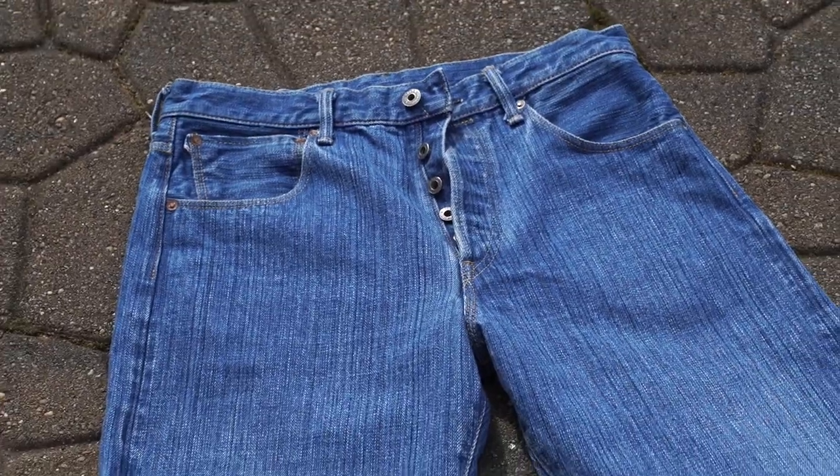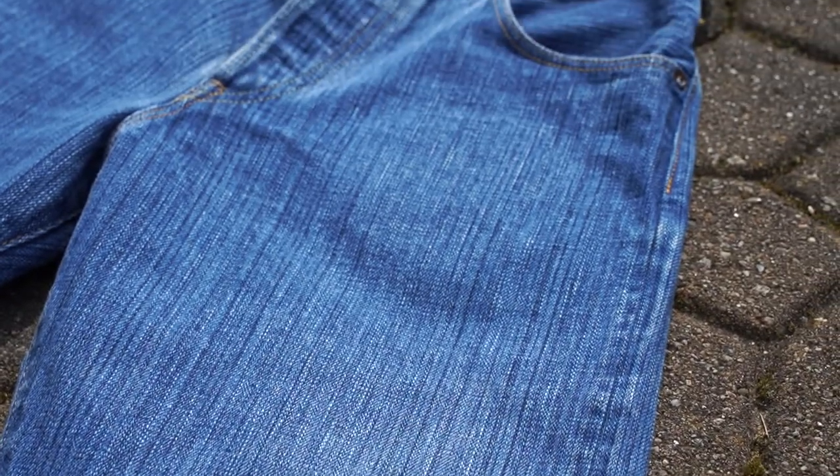The jeans we're reviewing today are the Oni Biowash 16-ounce denim. I actually got these at Blue and Green in Soho. I went in not looking for anything like this, but once I saw these jeans and tried them on, they were the only thing I wanted. I went in looking for a really nice green cast denim, but when I saw these sitting there with only one size left — and it was my size — I said it was meant to be.